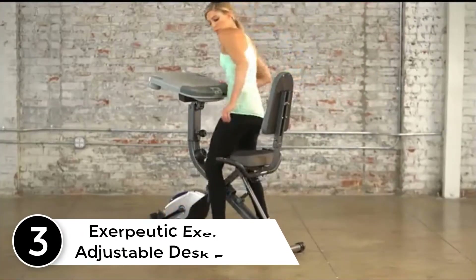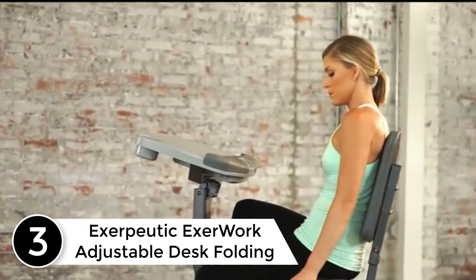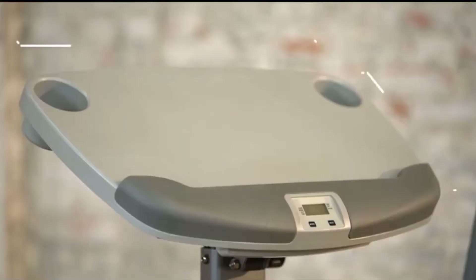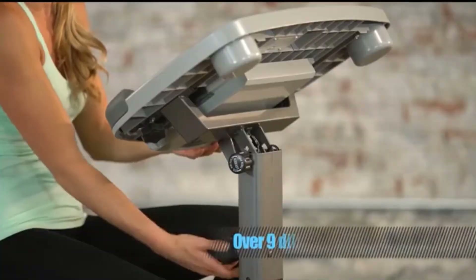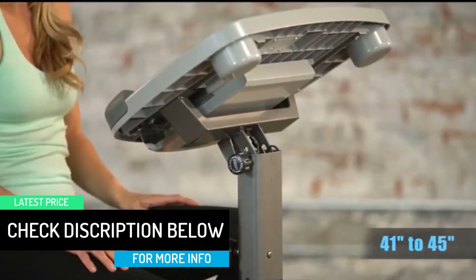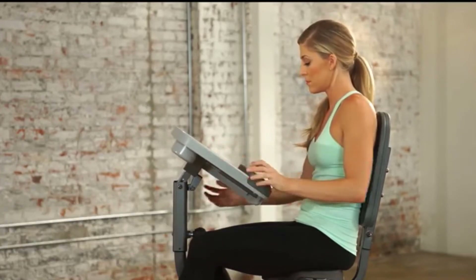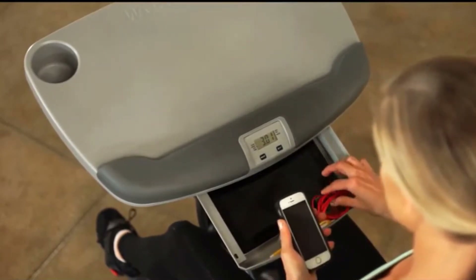At number 3: Exerputic Exer Work Adjustable Desk Folding. The Exerputic Folding Exercise Bike is unique in design in the sense that it has a desk. This is perfect for people who like to get some work done while doing the workout. The sliding desktop is completely adjustable, and you can hit two birds with one stone with this product. Plus the dense airsoft seat offers excellent comfort. Weight capacity of 300 pounds, through the 2.5 inch thick seat that is absolutely soft. Incorporated with a desktop that can support 44 pounds of weight, with two cup holders, padded arm rest, and storage drawer.